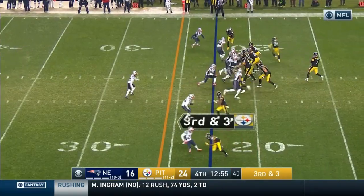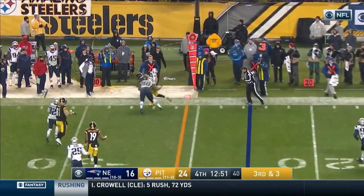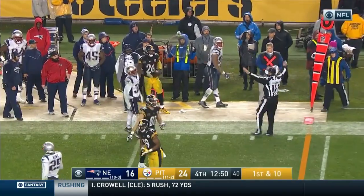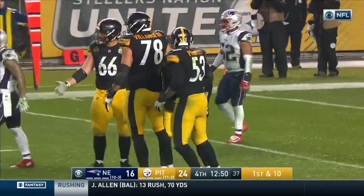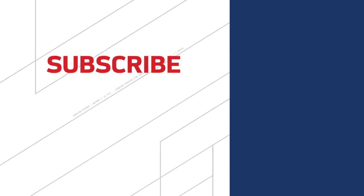Seems one thing he thinks is a hallmark for this group. Third and three, with pressure. He got it away to Bell. He was able to shake off a hit with that size. Roethlisberger did get hit — they did get hit.